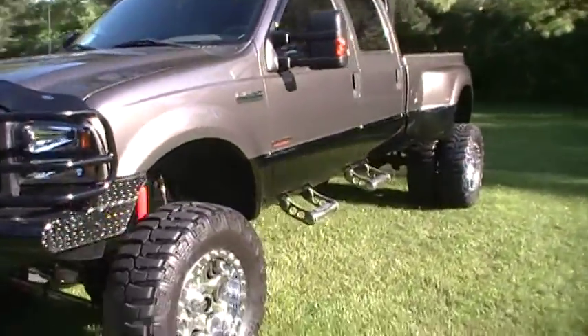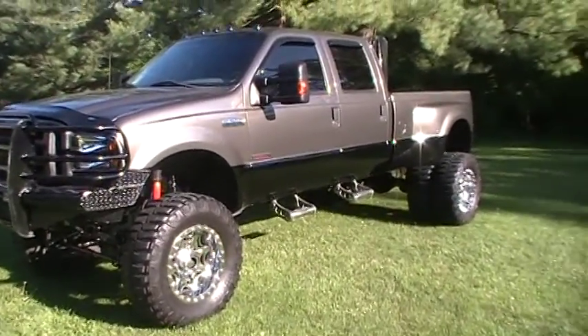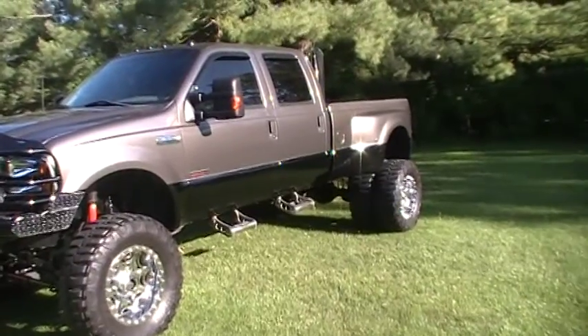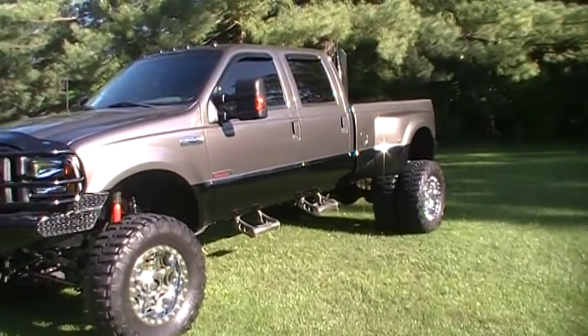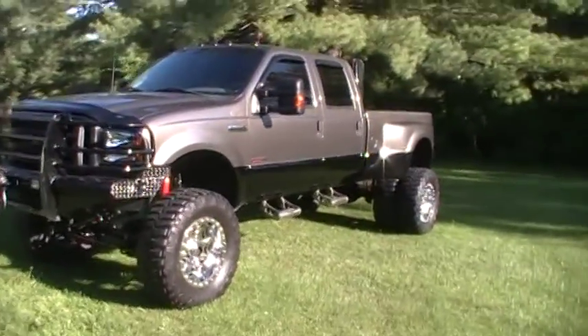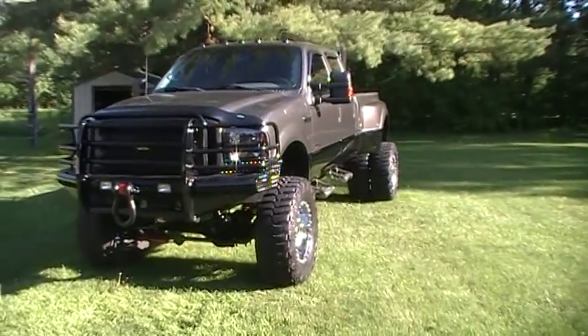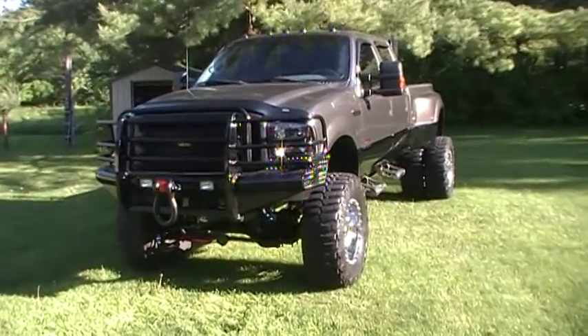Well, there it is. It does have the '05 front end and the '08 mirrors with the '05 interior. It's got 103,000 miles and it runs absolutely awesome.